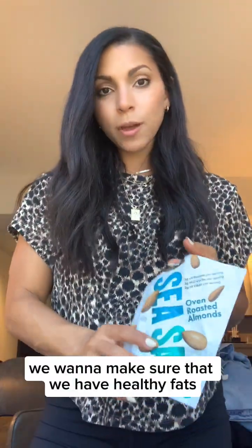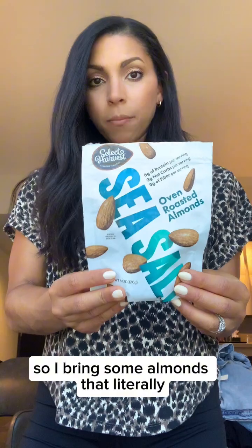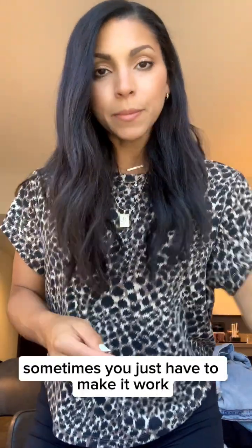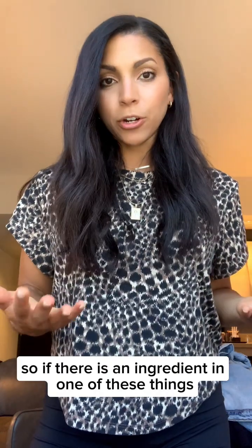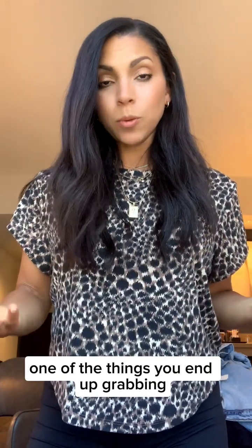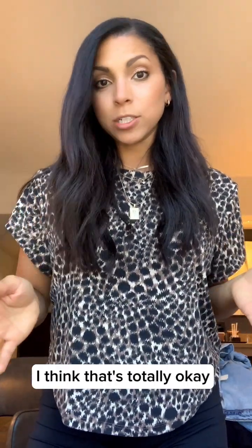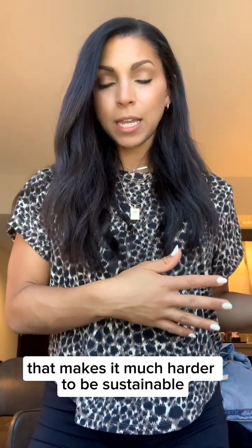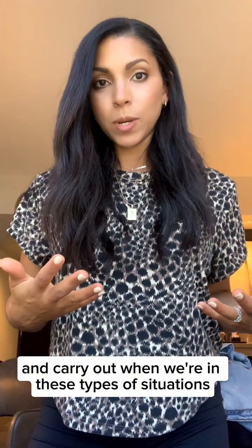Lastly, we want healthy fats. I bring almonds where the only ingredients are salt and almonds. Sometimes you just have to make it work. If there's an ingredient in something you grab that isn't ideal, that's totally okay, because we're not going to be perfect all the time. When we try to be perfect, it makes it much harder to be sustainable in these types of situations.